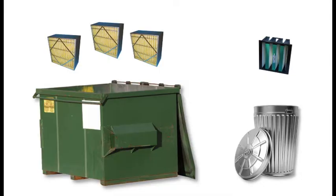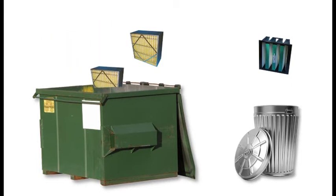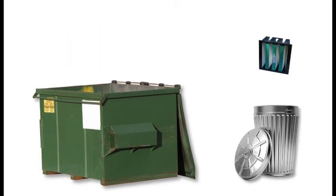With CAMFIL, you buy fewer filters and save on associated labor costs and disposal fees.